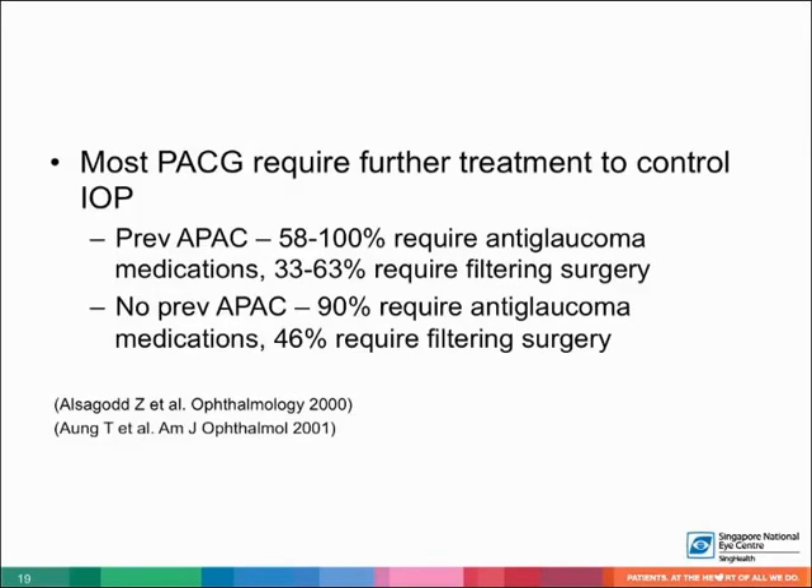Once a closed angle has been opened, any residual pressure elevation can be treated with antiglaucoma medications and even filtration surgery. A significant proportion of patients with PACG, with or without previous APAC, require further treatment to control the IOP.